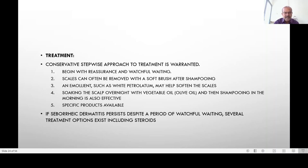We begin with reassurance and watchful waiting. The scales can often be removed with a soft brush after shampooing. An emollient like soft white petrolatum may help to soften the scales. Vegetable oil such as olive oil also has an effect on seborrheic dermatitis, and soaking the scalp overnight and then shampooing may help as well.